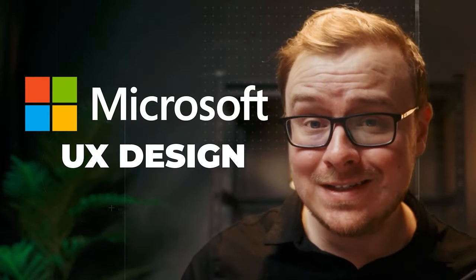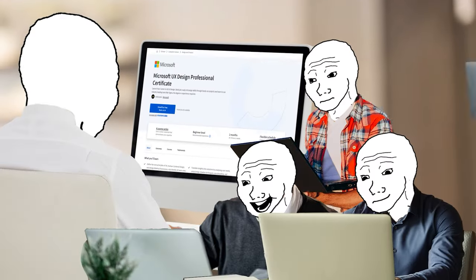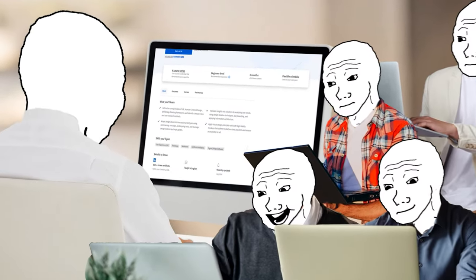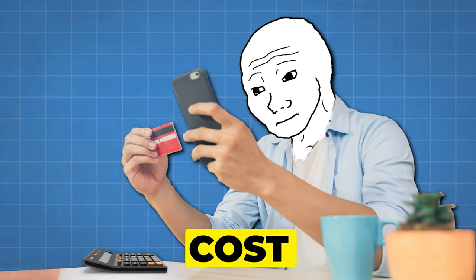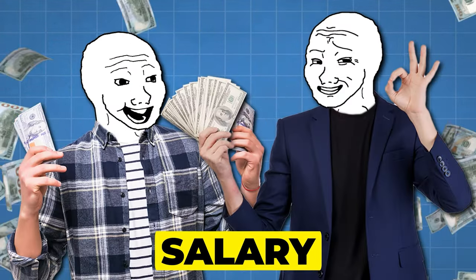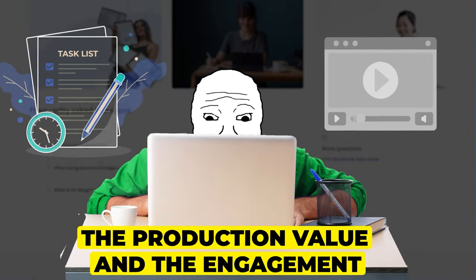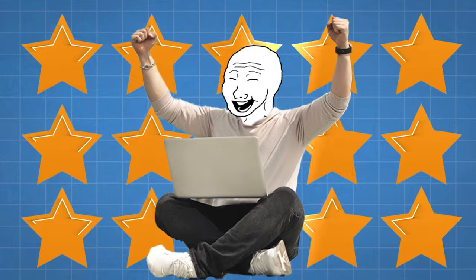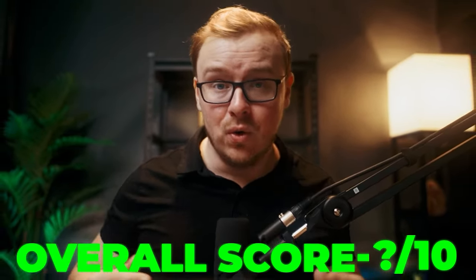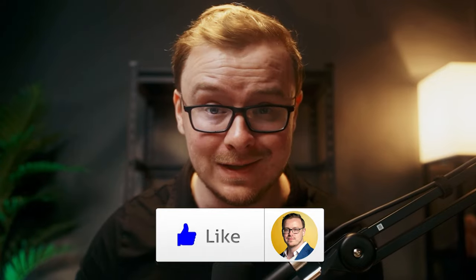Is the Microsoft UX design certificate actually worth it? That's what we're going to be talking about in this video. My team and I went over the certificate and we're going to present an overview of the course, the time to completion, the cost, the demand, the salary you would expect if you were able to land a job, the production value and engagement of the course itself, its chances of landing you a job, the overall value it offers, and then at the end we'll give an overall score.